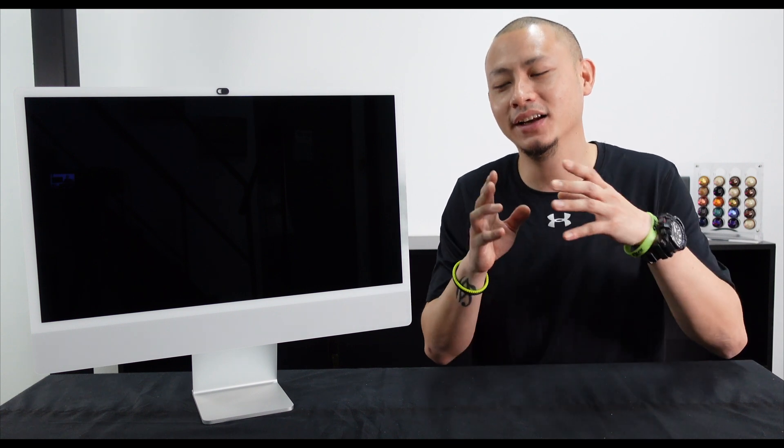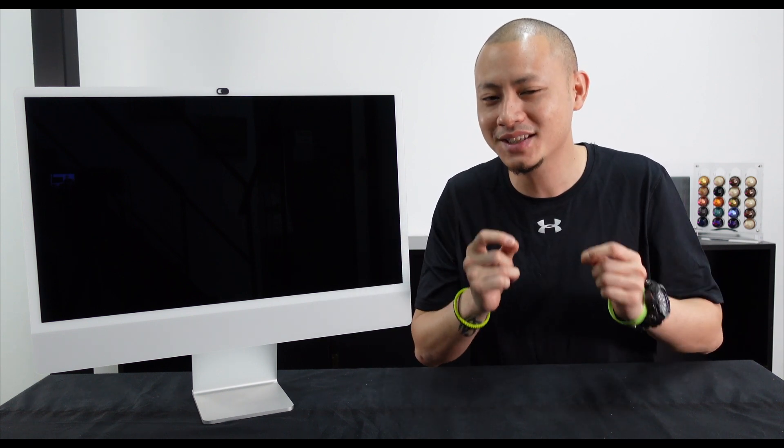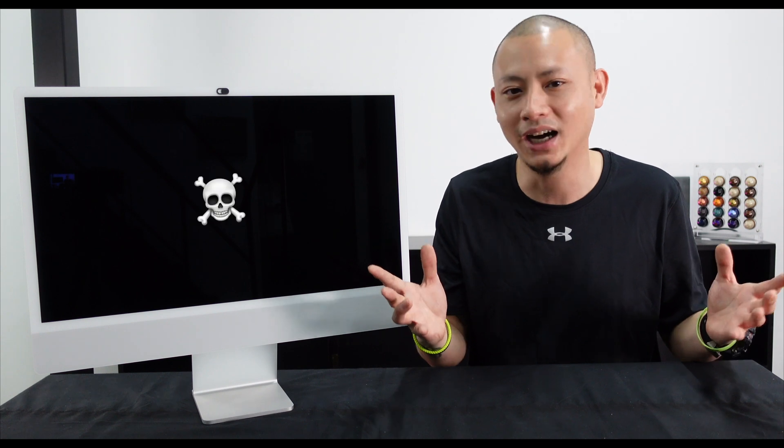Let's start with speed. At the end of my unboxing video, I mentioned that it took this computer about six minutes to render and export that 13-minute 4K video. That is significantly faster — and I mean significantly faster — than my 2015 MacBook Pro, which is my main computer for video editing. Obviously, my 11-year-old iMac would simply crash and die every time I tried to load a 4K video into it.